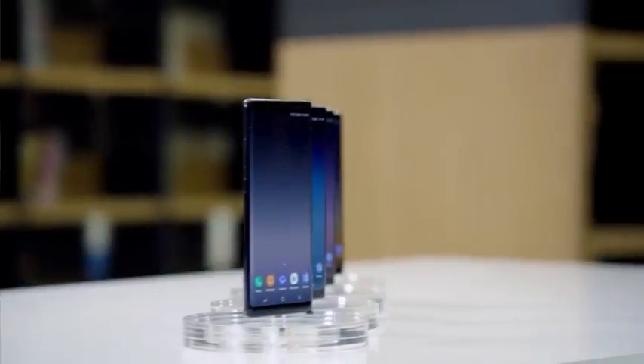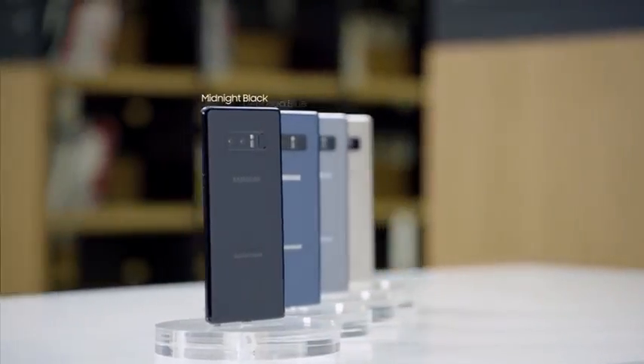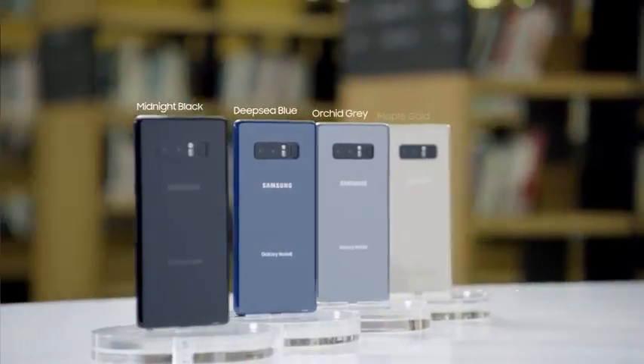The Samsung Galaxy Note 8 is available in four colors: Midnight Black, Deep Sea Blue, Orchid Grey, and Maple Gold.